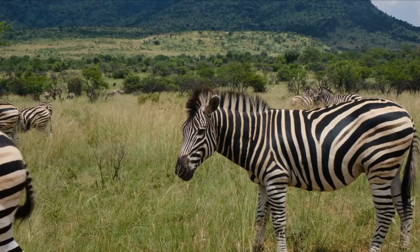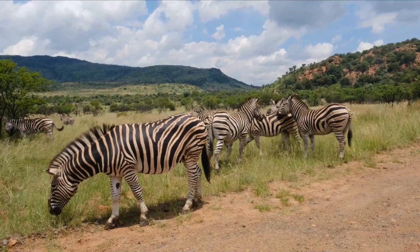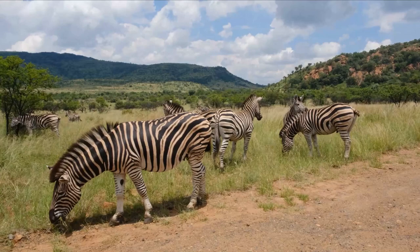For a male to court females into his territory, his spot must include ample food and water, which entices the females to stick around. The most successful males have been known to maintain their territories for up to seven years.